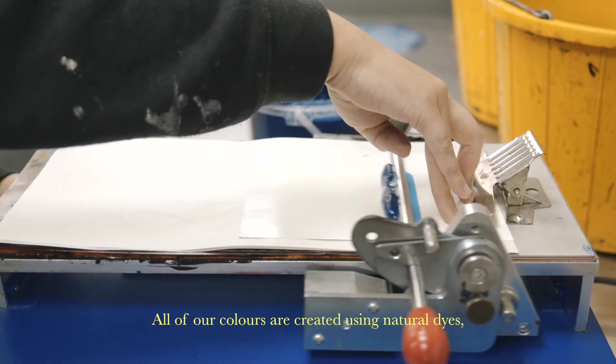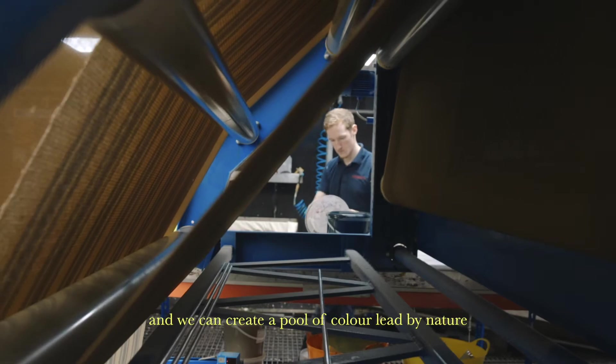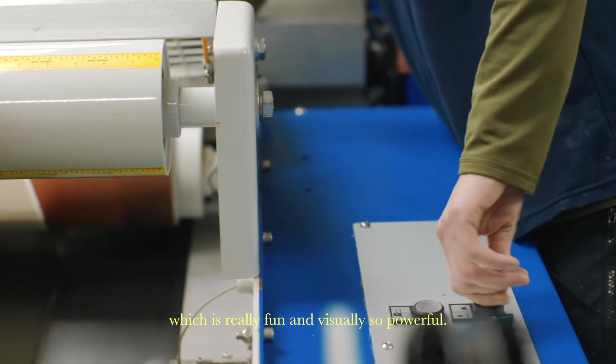All of our colours are created using natural dyes. It means they're totally our own and we can create a pool of colour led by nature and a bit of experimentation, which is really fun and visually so powerful.